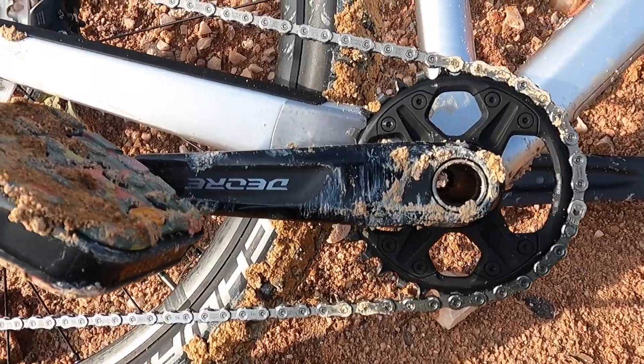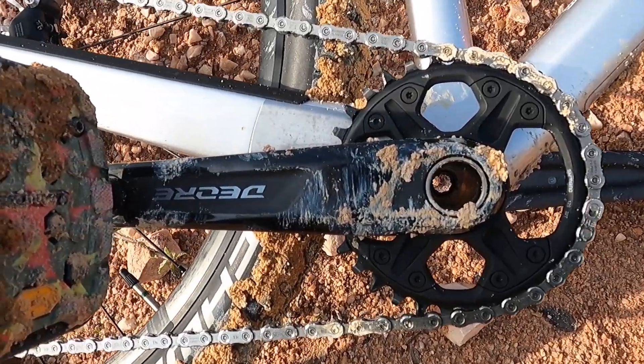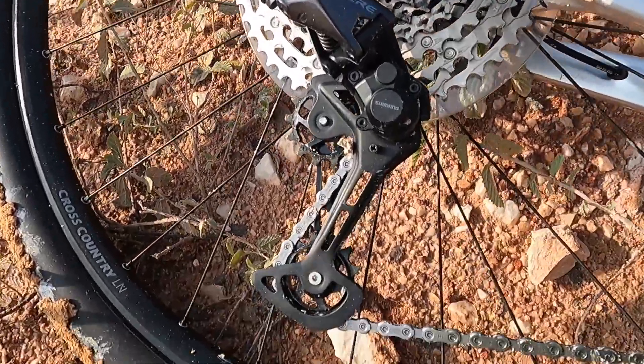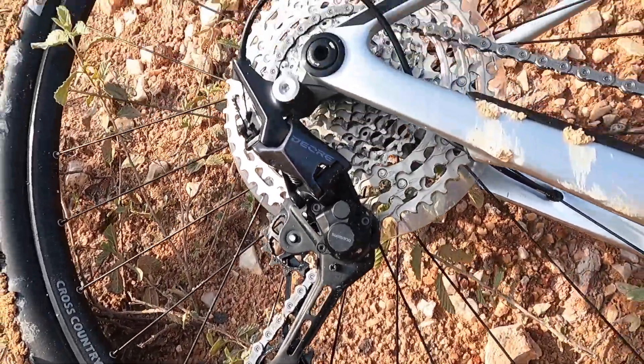1x bike, iaitu chainring di depannya hanya satu. Ada kaset saiz sehingga 50 — besar tu. Soalnya kalau road bike saiz dalam 28 ataupun 32 ataupun 34.